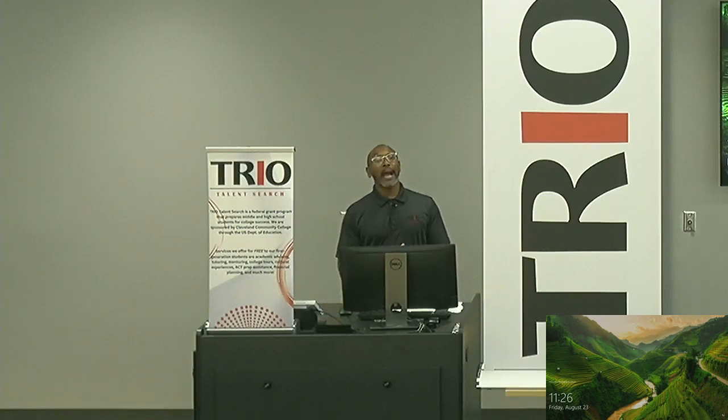Hey, how you doing? My name is Kevin Colick and I am a success coach with TRIO Talent Search here at Cleveland Community College, where we serve Cleveland County Schools. I wanted to take some time to answer one of our frequently asked questions by our seniors.